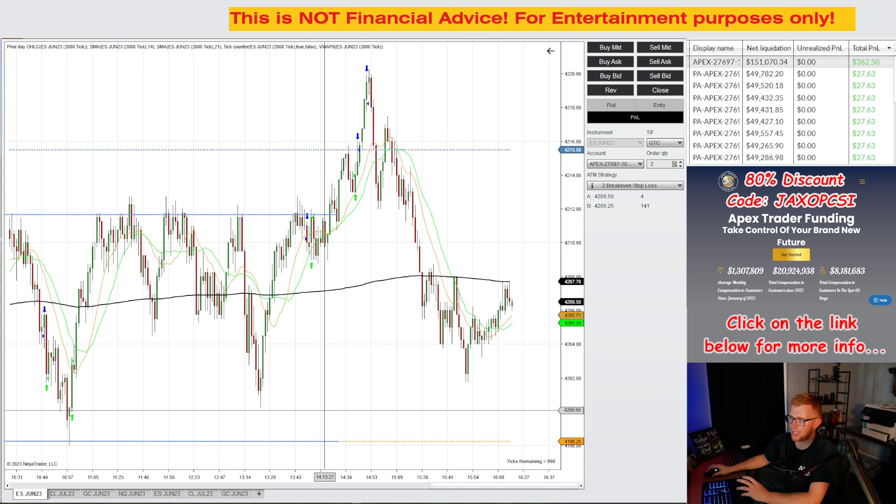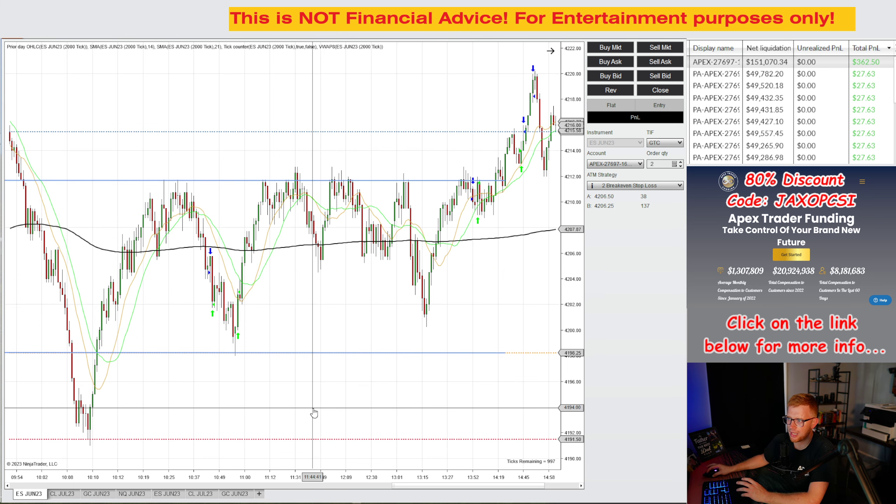So today was a good day. It wasn't anything crazy, but I was very happy with how I traded. It just felt great to trade price action and not be so restrained on what specific strategy I trade. I went over this in detail in my previous video, so if you have more questions on that, just watch that video.